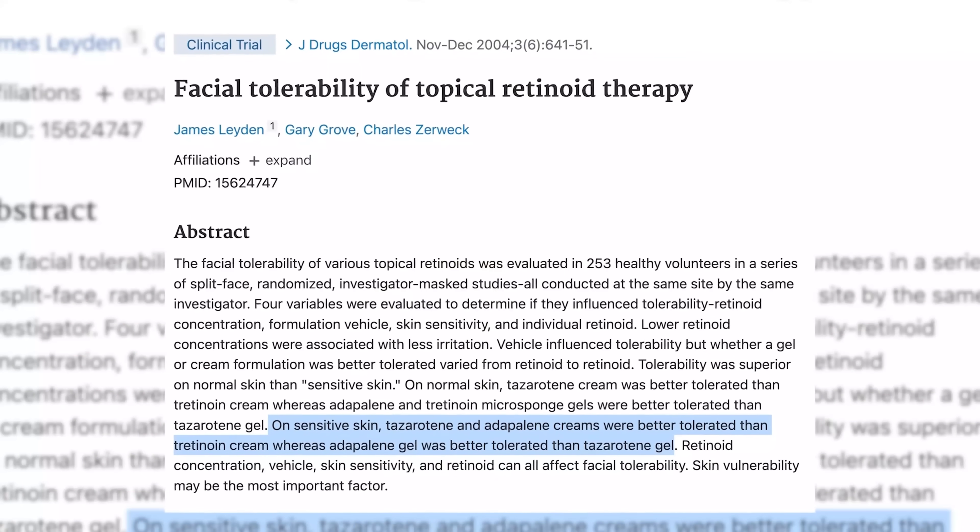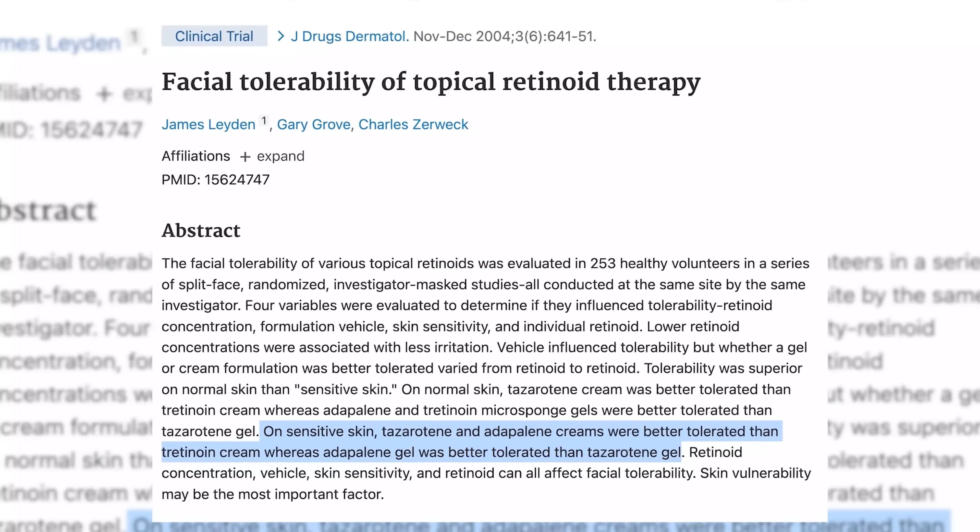We love retinoids, but do you know what some retinoids do? They burn people's faces because they are intense. What is adapalene? Adapalene is often referred to as the sister or cousin retinoid that's supposed to be safe for sensitive skin.